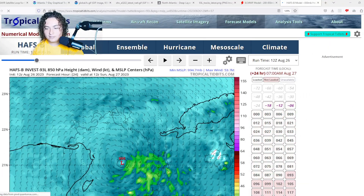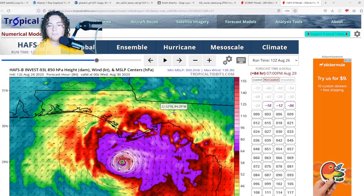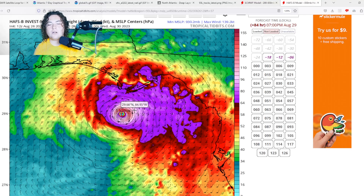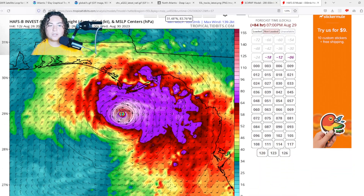HAFS-B has been absolutely wild — this thing rapidly organizes and intensifies, making landfall near the Big Bend as a 934 millibar system, which is Category 4 strength. Peak intensity hits around 930 millibars, which is a bit outlandish for now. This represents a worst-case scenario — not all models reflect this. I'm currently thinking more like major hurricane Category 3, maybe low-end Category 4, but it could also be significantly weaker. We'll have to keep watching.